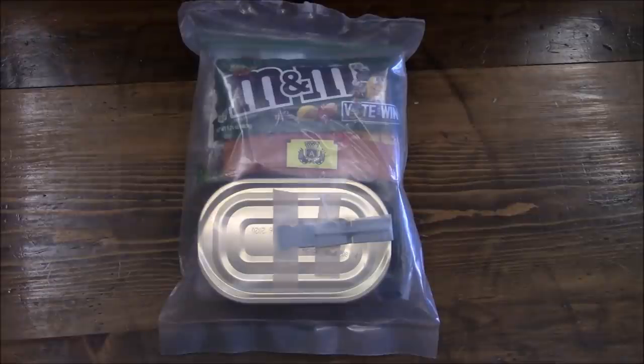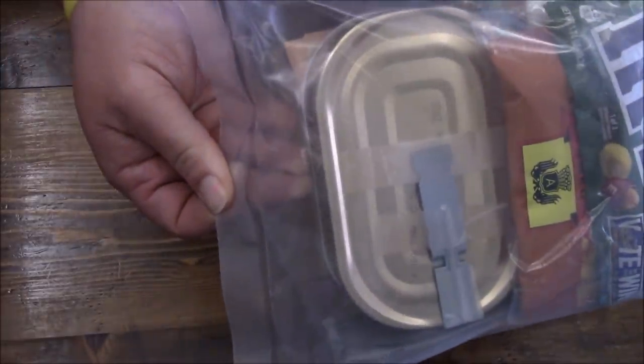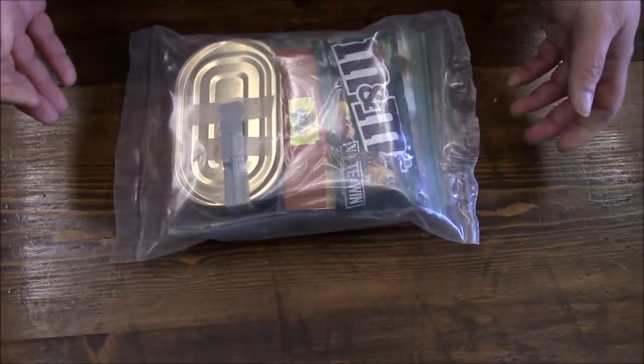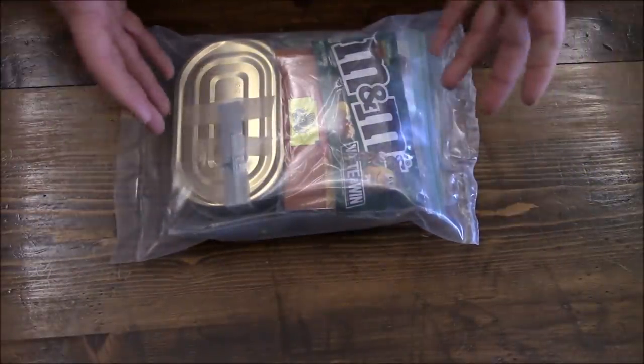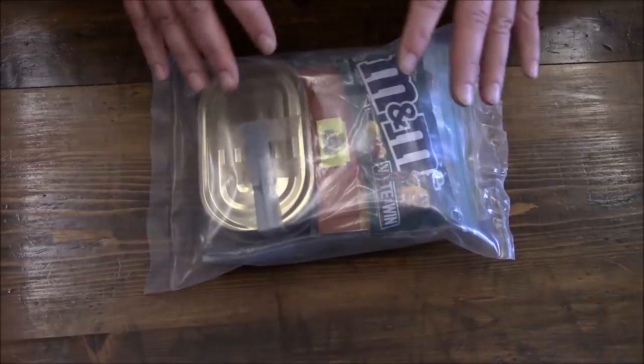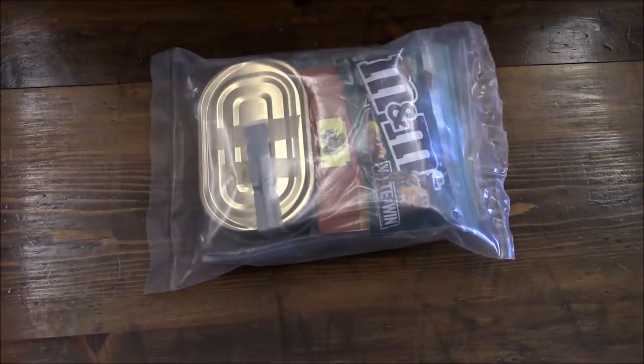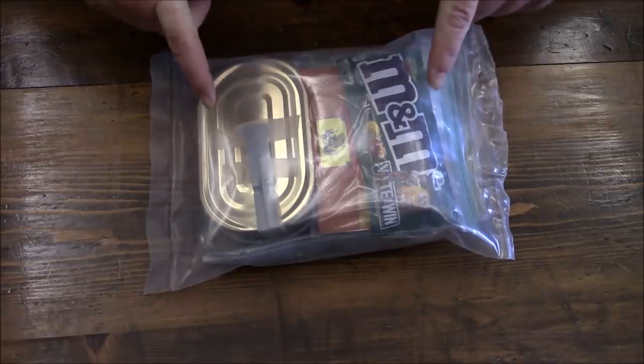We're getting back into viewer-inspired rations. This was sent to me by none other than Kaylin Strain - she is a regular on Old Smoky's live streams. Thank you very much, Kaylin, I super appreciate it. You can see the effort she went to - this is like a legit clear MRE bag, absolutely awesome. She said this is goodies from around the world, not strictly things picked up at the local grocery store.